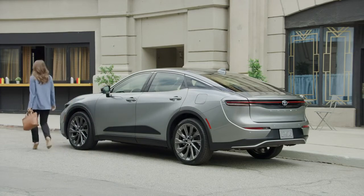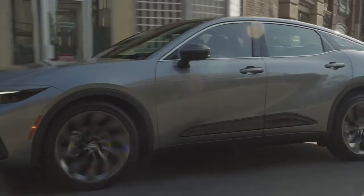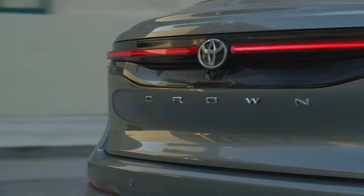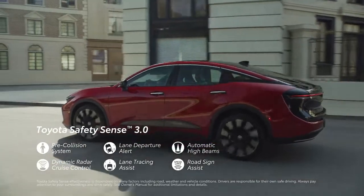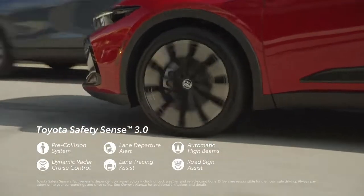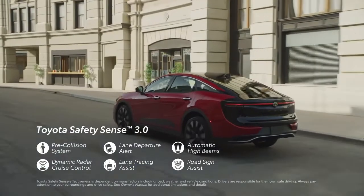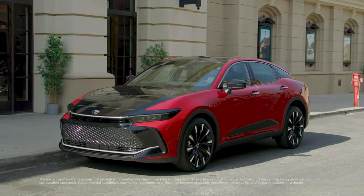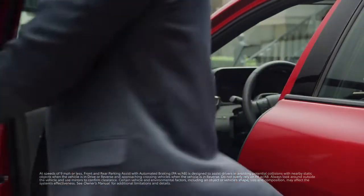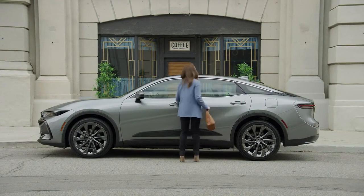With the Toyota Crown's emphasis on performance and technology, it should come as no surprise that a range of advanced safety and driver assistance features come standard. The latest Toyota Safety Sense 3.0 suite offers great peace of mind through features like a pre-collision system, lane departure alert, automatic high beams, full-speed range dynamic radar cruise control, lane tracing assist, and road sign assist. There's also standard blind spot monitor with rear cross traffic alert, as well as an available bird's-eye view camera with perimeter scan, and available front and rear parking assist with automated braking.